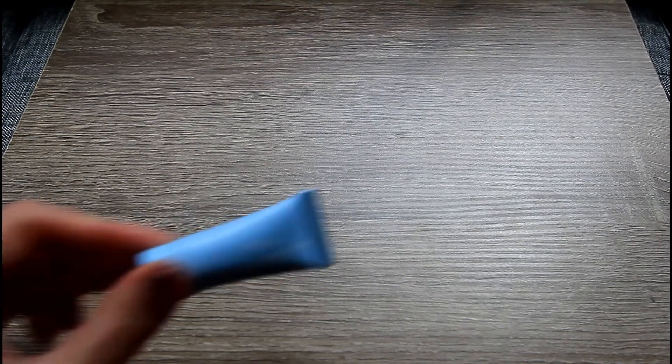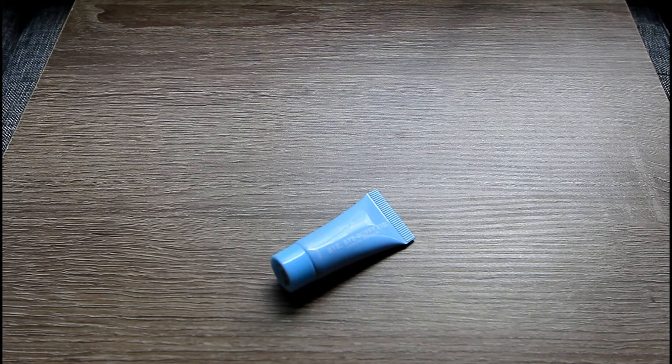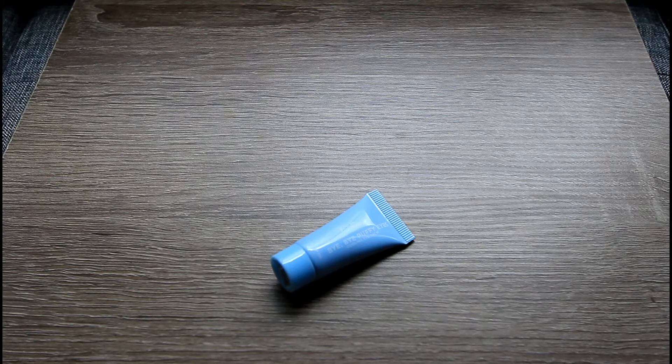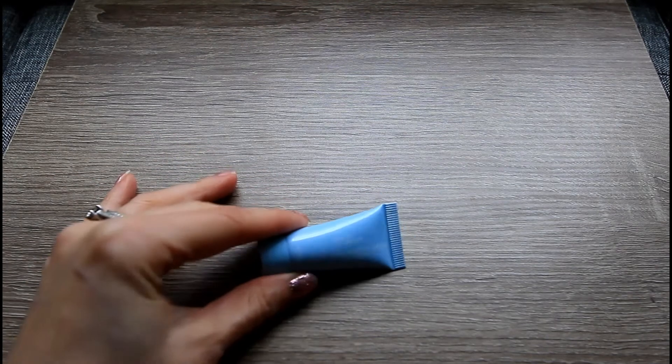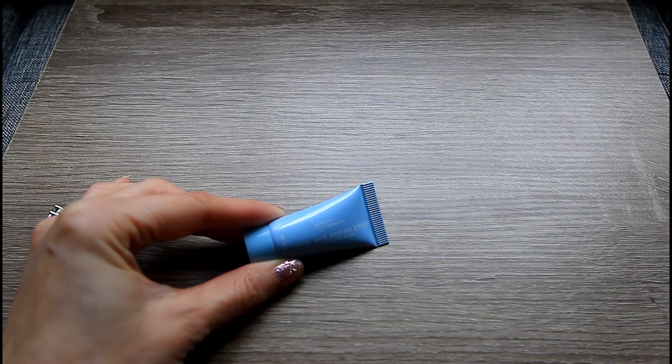The next item is from Glow on the 5th — I believe I got a product from them last month as well. This is their Bye Bye Puffy Eyes. The card says this cooling eye balm is infused with caffeine, shea butter, and berry extract to minimize dark circles, reduce puffiness, and refresh tired-looking skin. Gently dab a small amount beneath both eyes until fully absorbed. I don't typically suffer from puffy eyes, but in summer I do enjoy a cooling feeling — it wakes me up nicely. So I'll put this into use even though it's not really catered to my needs.